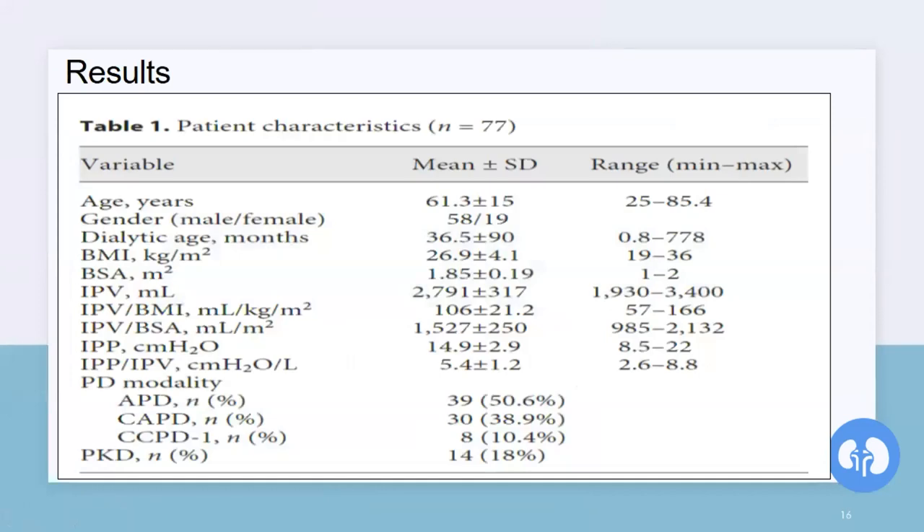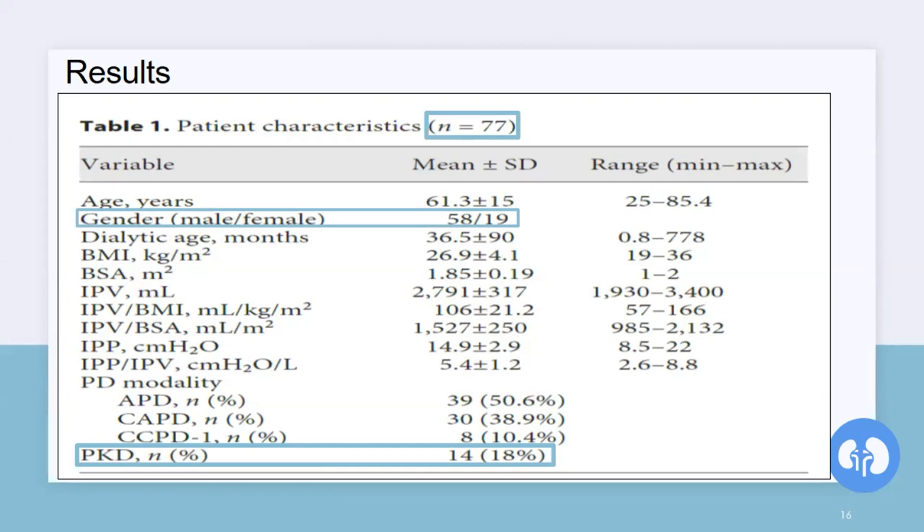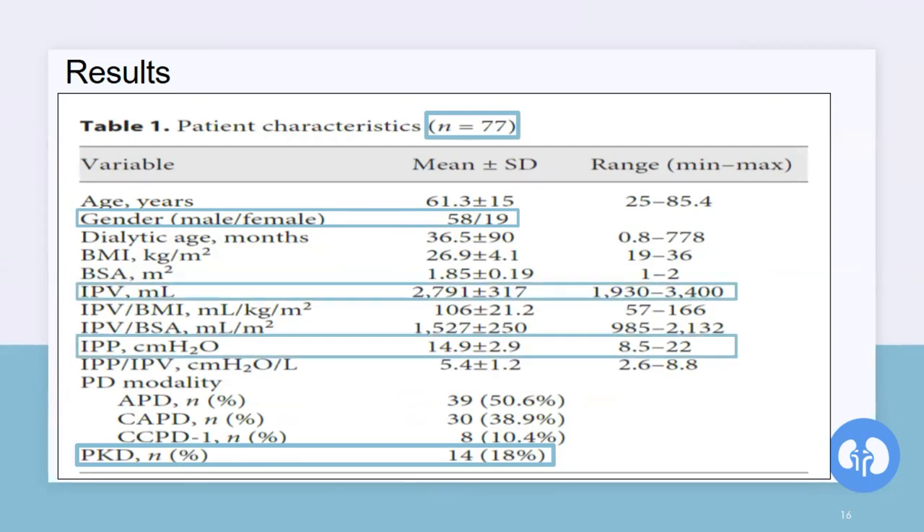Demographic, clinical, and anthropometric data were collected at the time of IPP measurements. A total of 77 patients were included in the study, and only 14 of them had PKD. Note the ratio of males to females — we have way more males than females, and males usually have a higher BMI and higher BSA, which may influence results. The mean IPP value was 14.9 for a mean IPV of 2,700 mLs. IPP was positively correlated with BMI, while the relation between IPP and BSA was very weak with a P value of exactly 0.05.